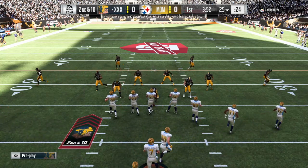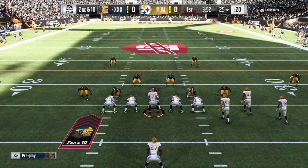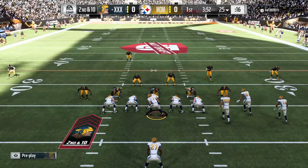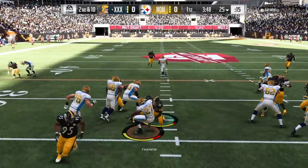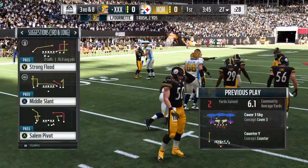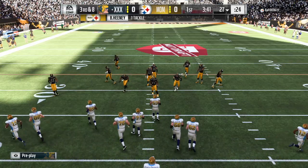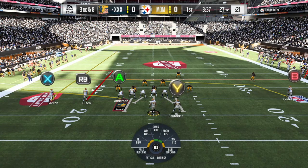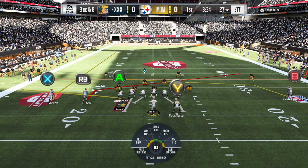Oh man, that was close. The opportunity to change momentum — big play right in his hands, unable to come down on it. A sigh of relief no doubt on offense; that fell harmlessly to the ground. He'll fight forward to about the 27-yard line — tackle made there by Ben Heaney. They did try to stick to the running game on the first two plays, didn't amount to much, and now facing a third and long at the outset of this drive.